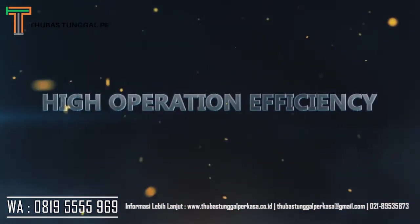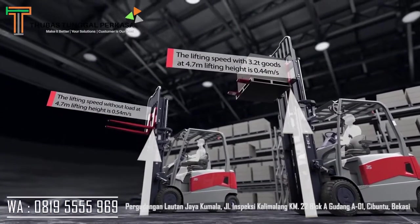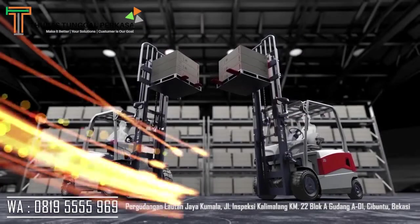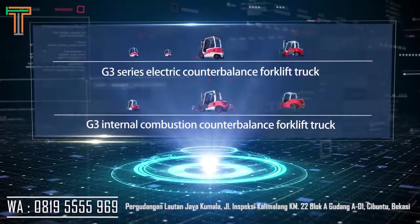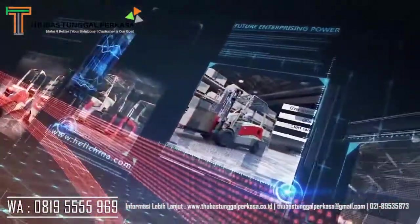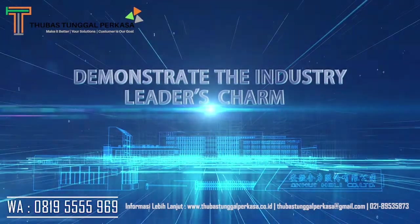The G3 delivers high operation efficiency with high lifting speed and good handling efficiency. HeLi will release a full series of family products with not only innovative technical characters but also superior quality. HeLi will keep innovating in order to become a world top 5, century-old enterprise and demonstrate the industry leader's charm.